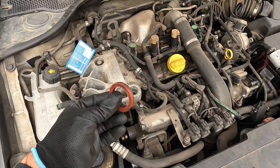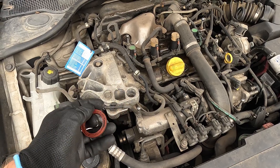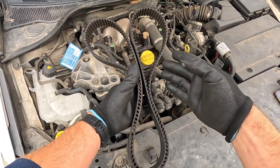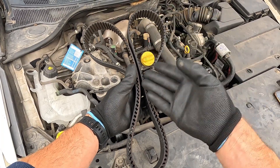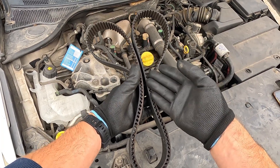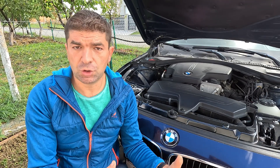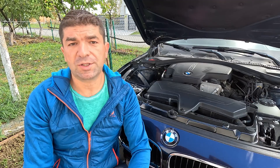Oil leaks usually come from bad crankshaft or camshaft seals. While this isn't caused by a bad timing belt directly, the escaping oil might leak onto it and start damaging its rubber structure. If left unchecked, this can easily lead to the belt's premature breakage, with all the corresponding consequences.